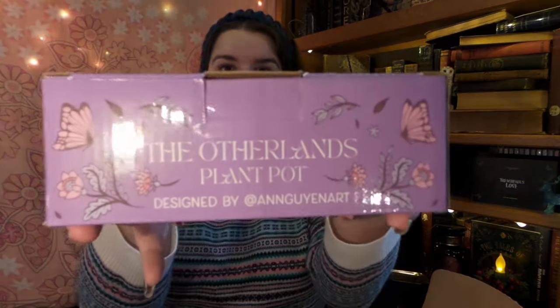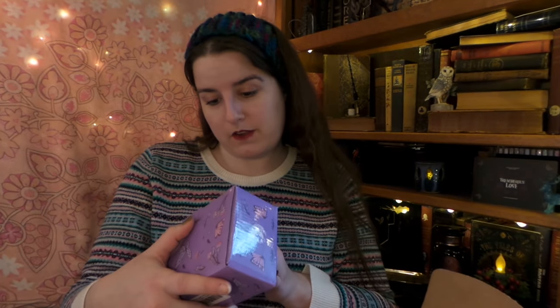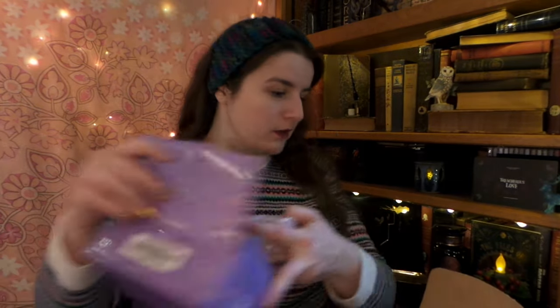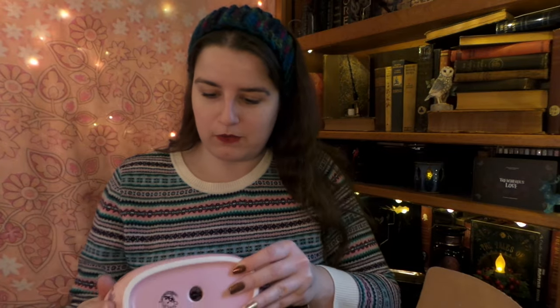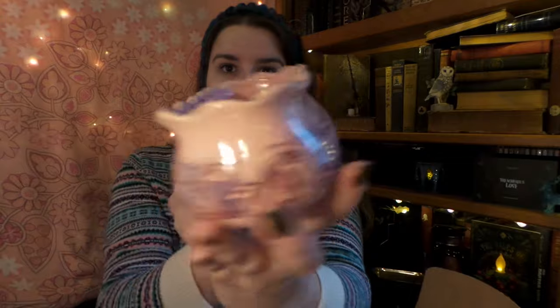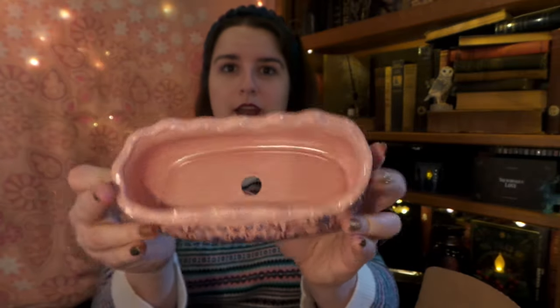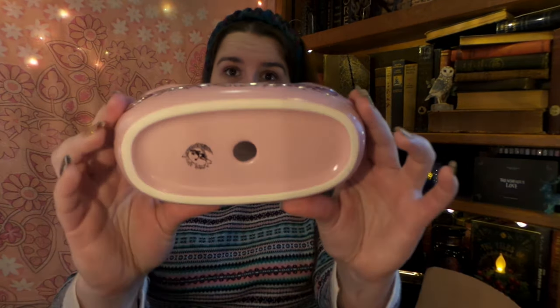Next we have the Otherlands planter pot from Emily Wilde's Encyclopedia of Fairies. Oh, it's pink, wrapped in bubble wrap! This is really, really pretty. I've gotten little planter pots before, but this one is a unique shape and really pretty — on one side it says 'The Otherlands' and on the back it is something different, so if you don't want the words you can have that side. It's really pretty and it even has a nice drainage hole, which is very nice, although if you're doing plants you will have to have a tray underneath to avoid water damage. Really pretty, really sweet, I like that a lot.